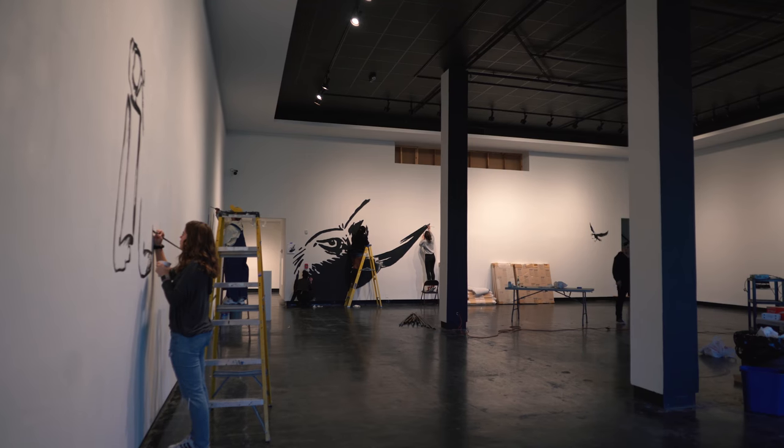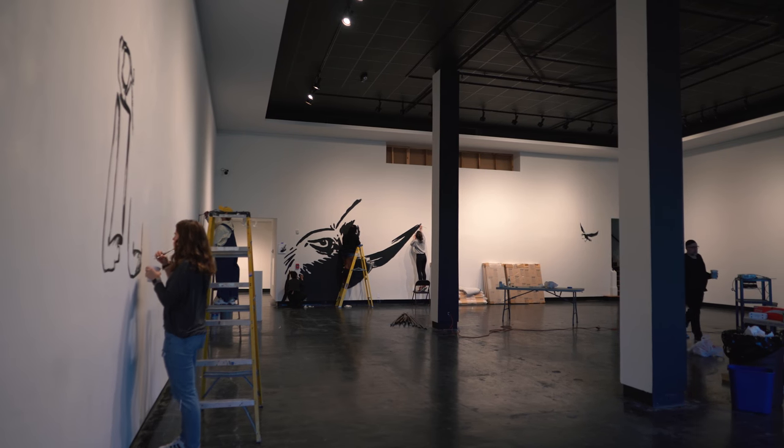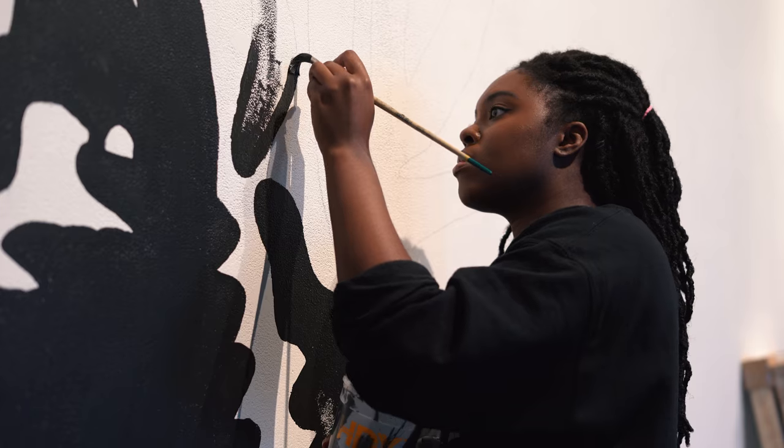I got really interested in the whole concept of installing something in an exhibition, so when I saw this class I was like, oh, that's really interesting, something I would like to take — broaden my own skill sets.